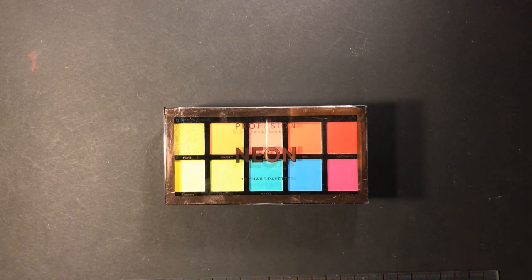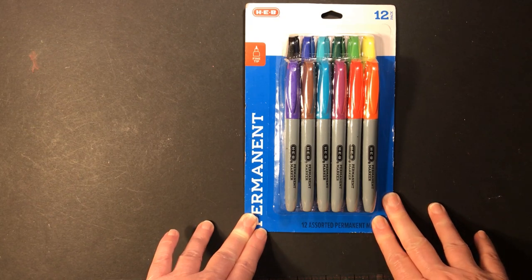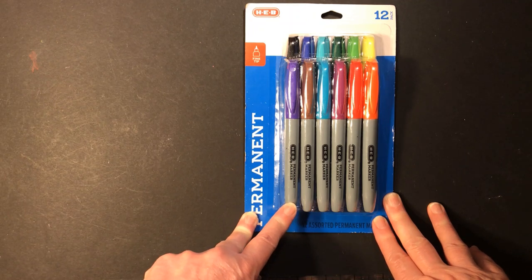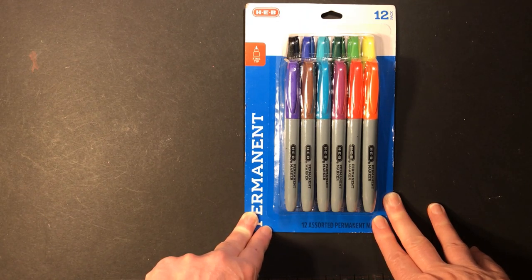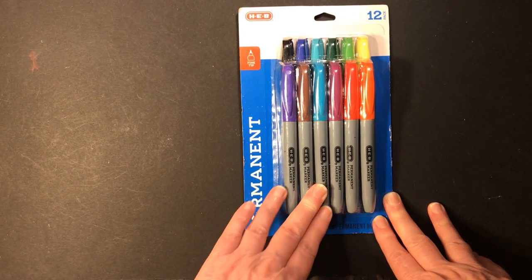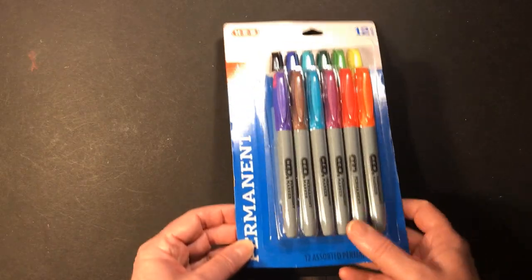Next are my markers and coloring utensils. I bought these permanent markers from HEB here in Texas — there are 12 for about six dollars. They're not the best markers; if you're going to use them for anything you want to keep long term, I would not use these. I'm about 90% sure they're going to turn everything yellow. I'm using them on my Lines Spots and Dots Halloween coloring book — I don't really care if the page yellows since I just do them for relaxation, so they work pretty good for that.